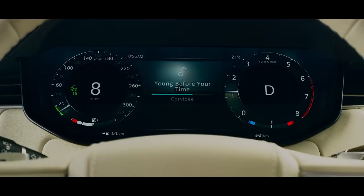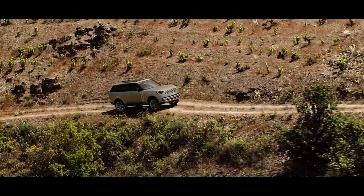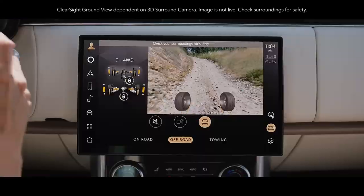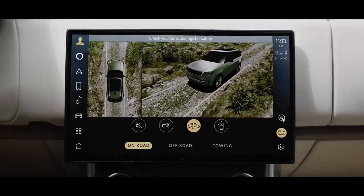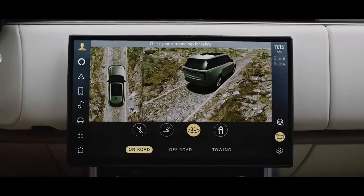All-terrain progress control allows you to maintain a fixed speed so you can focus on steering. Vision and awareness are optimized with ClearSight ground view — with it, you can effectively see through the bonnet to assist in avoiding obstacles. Know what potential hazards you might face with a 3D surround camera that enables you to see around the vehicle.